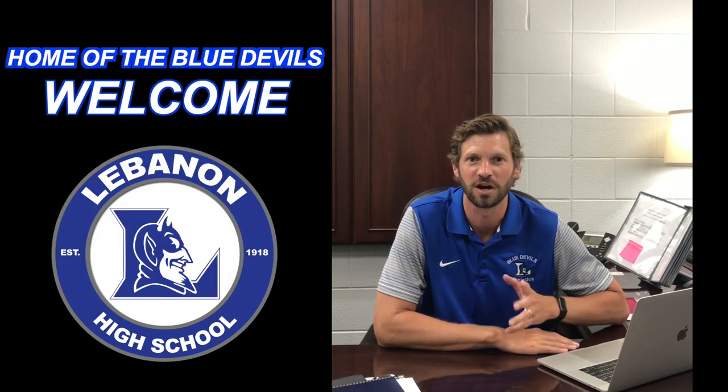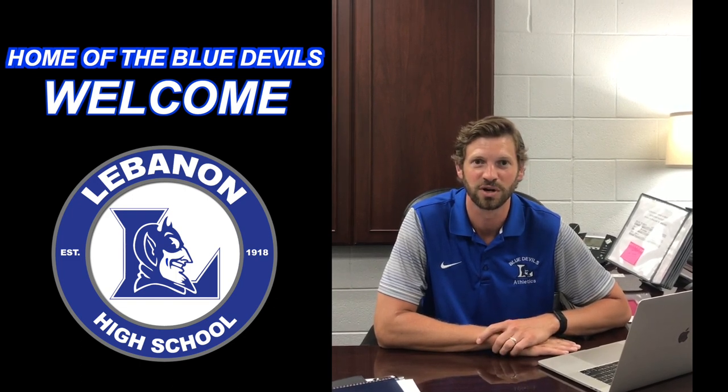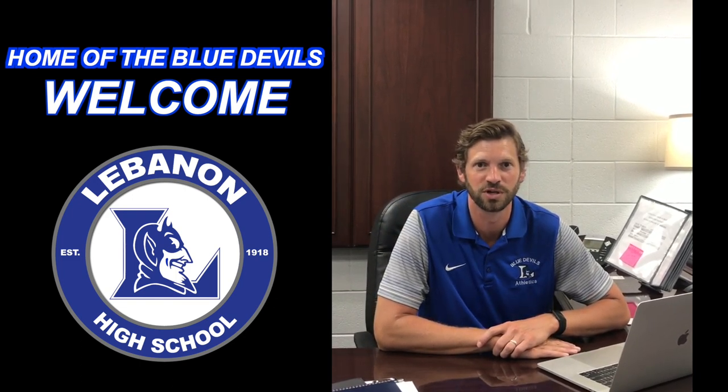We wanted to show it to you and try to answer any questions so that first day when you come on campus you know exactly what to do, where to go. We're trying to make you feel as comfortable as possible, especially for all of you who it's your first time coming to LHS, whether you are a new student or a ninth grader. So make sure you watch all of these videos. Please let us know if you have any questions and have a great day.